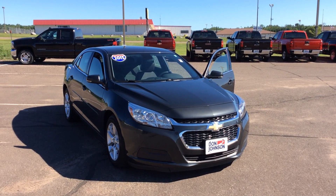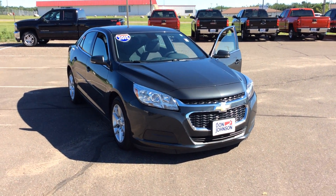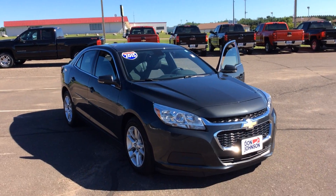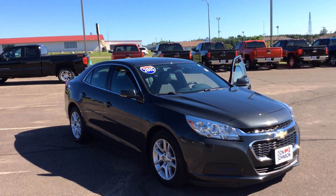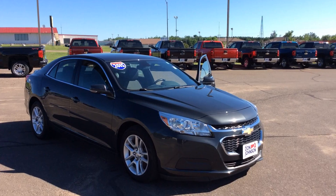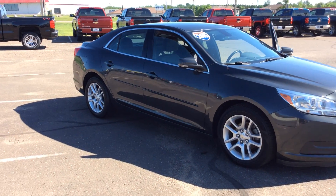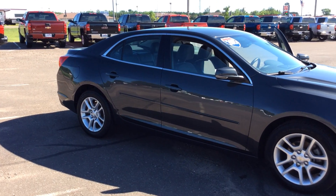This car only has about 38,000 miles. It's a beautiful color, more of a tungsten or dark gray color. It does have the nice aluminum alloy wheels. This vehicle was well maintained — there's hardly a scratch on it. Just a very, very clean overall car.